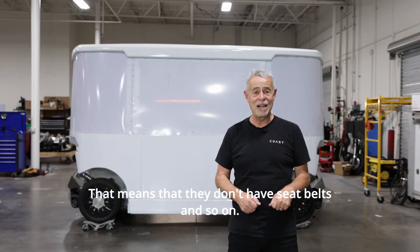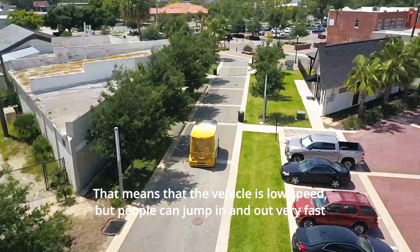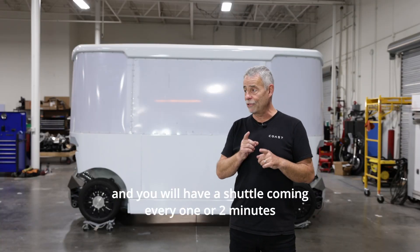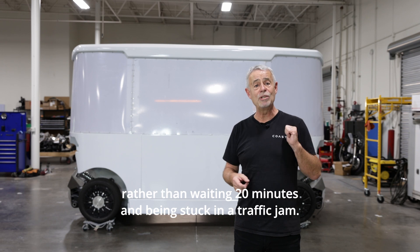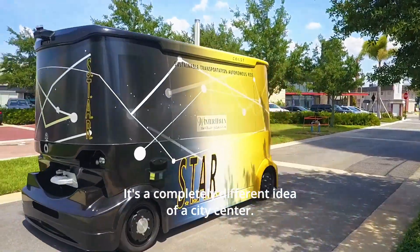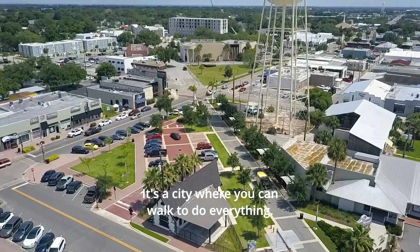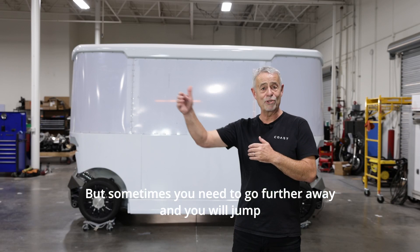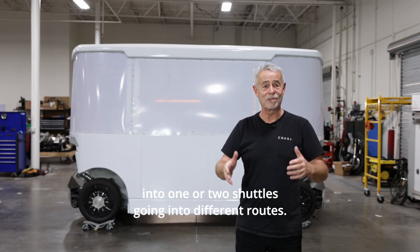That means no seat belts and so on, and the vehicle is low speed, but people can jump in and out very fast. You will have a shuttle coming every one or two minutes, rather than waiting 20 minutes and being stuck in a traffic jam. It's a completely different idea of a city center — a city where you can walk to do everything, but sometimes you need to go further away and jump into one or two shuttles going on different routes.